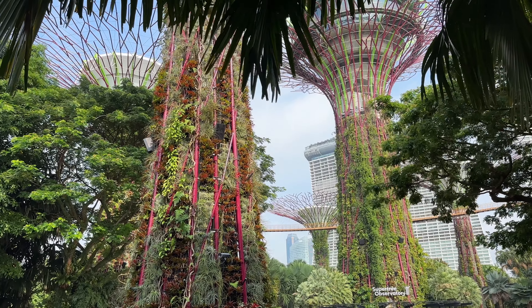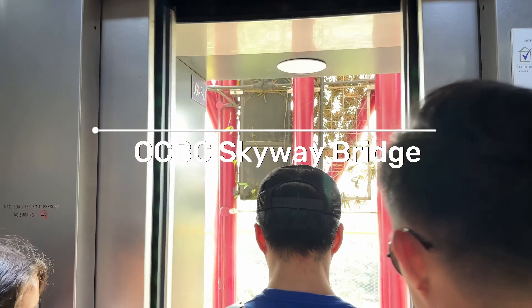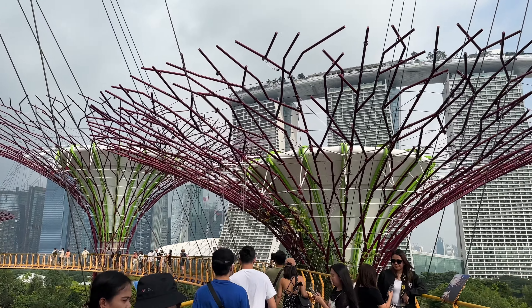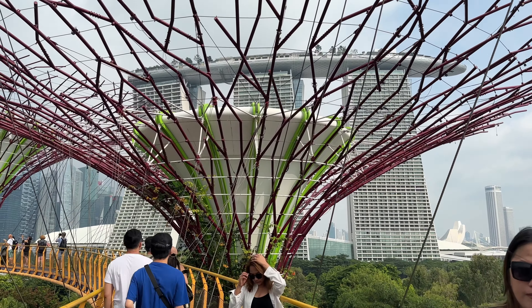I can almost bet you've come across our next destination when researching Singapore. Gardens by the Bay is a nature park spanning 250 acres, part of the country's plan to raise quality of life by enhancing greenery and flora in the city. Located at 18 Marina Gardens Drive, it is a roughly 17-minute walk from Merlion Park. The must-try here is the OCBC Skyway Bridge — you get to witness the super trees up close and get panoramic views of the city. Tickets start from $8 for kids and $12 for adults, with booking links in my description box.